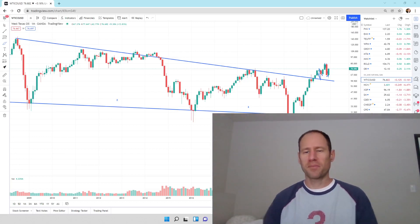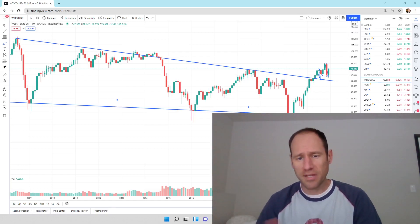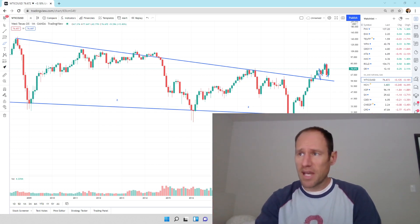Hey everyone, hopefully you're having a good day. My name's Andy. My channel's Finding Value. Today we're going to do our daily technical analysis of oil and natural gas. We'll run through these, I'll give you my financial opinion — please don't use it as advice. Let's dive in and take a look at what's going on in these two sectors.